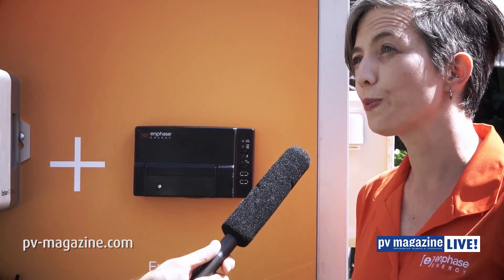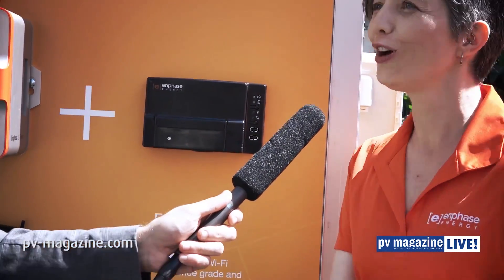The Envoy S speaks internet — it takes data and sends it up to our cloud platform, Enlighten, which provides visibility and insight both for solar and energy professionals and for homeowners. What's new in Envoy S is the ability to do metering — super accurate metering of solar generation, which we need right now in the industry when we're billing for energy produced, so for PPAs.